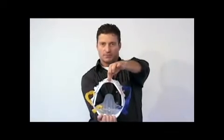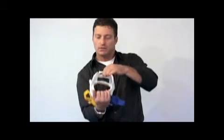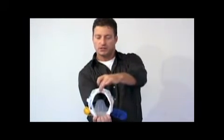With the X-Collar, regardless of the patient's size, you can secure the patient's head in proper, symmetrical alignment.